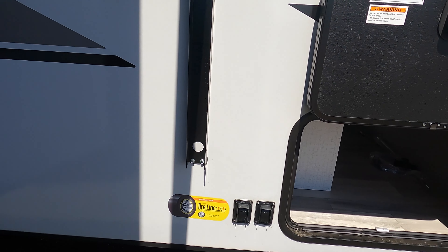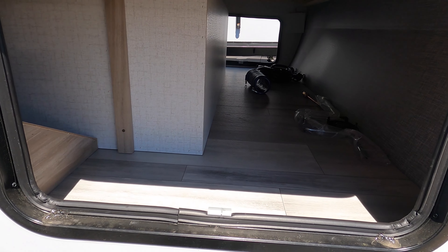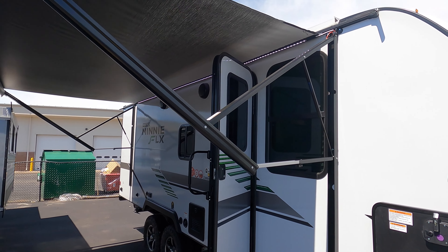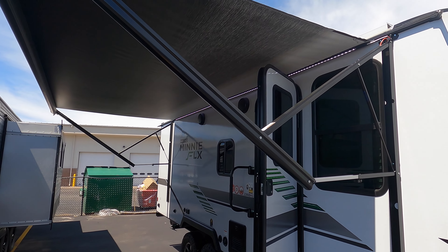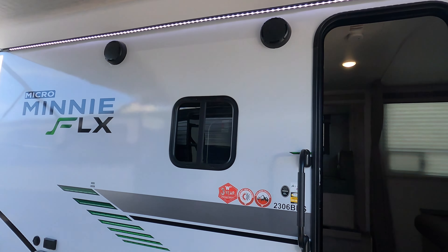This is also equipped with electronic stabilizer jacks. Here's the other side of that pass-through storage. There's a nice big electric awning with LED lighting and outside speakers.